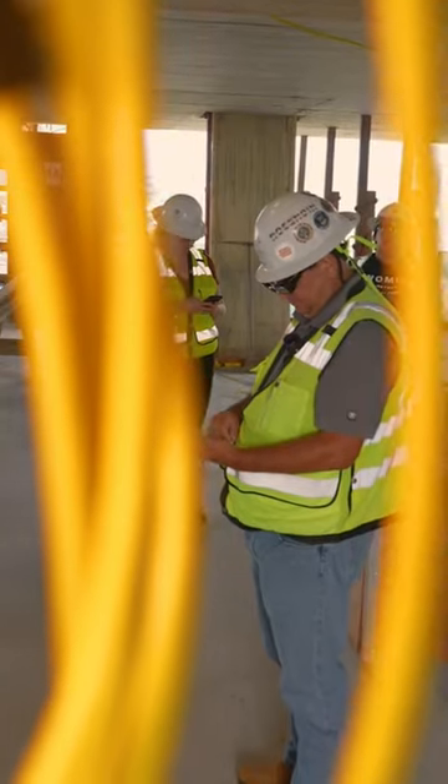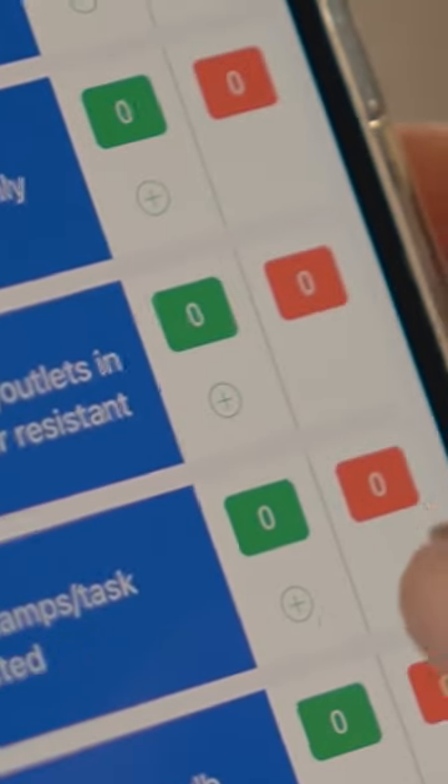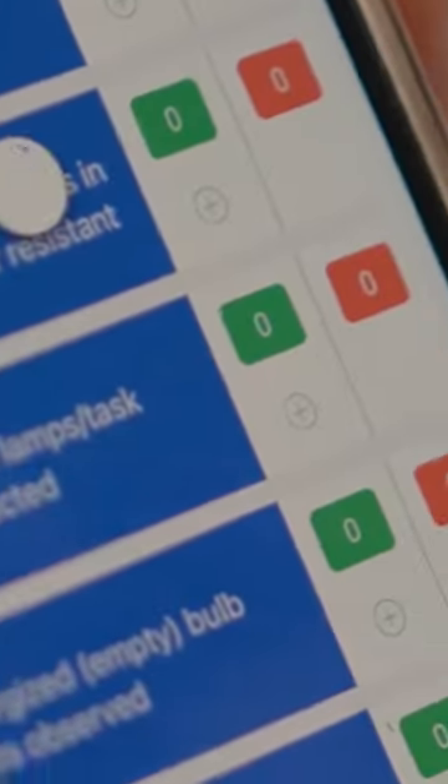Bulbs on temporary lamps — protected. They're protected. They have the cages, which is a positive.